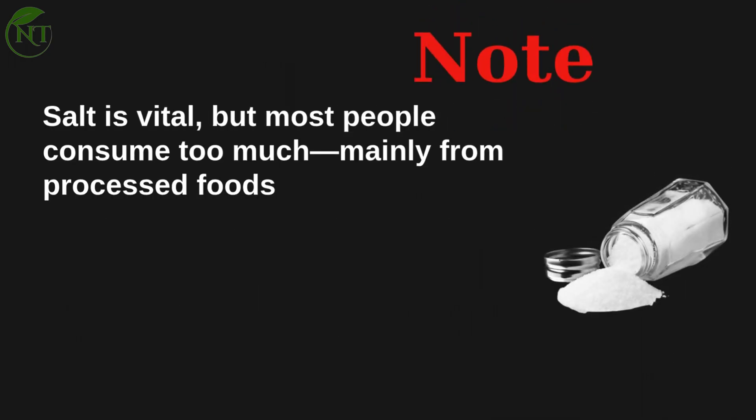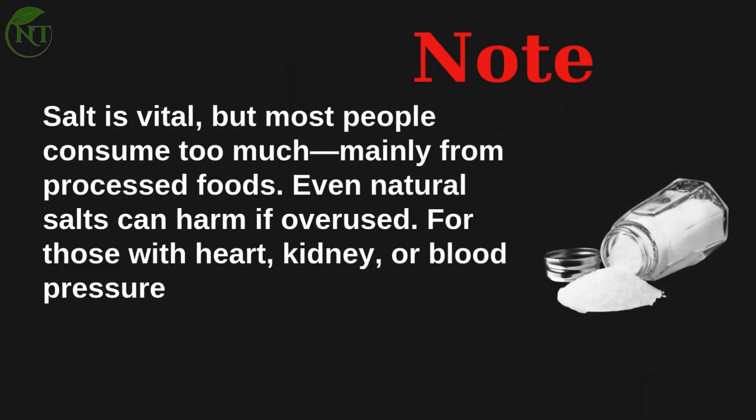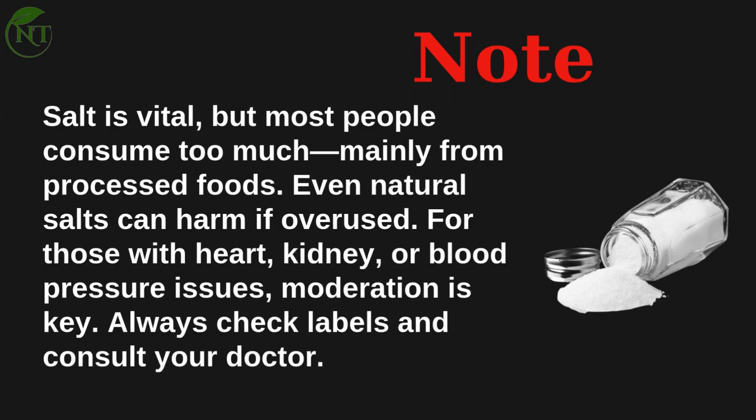Salt is vital, but most people consume too much — mainly from processed foods. Even natural salts can be harmful if overused. For those with heart, kidney, or blood pressure issues, moderation is key.